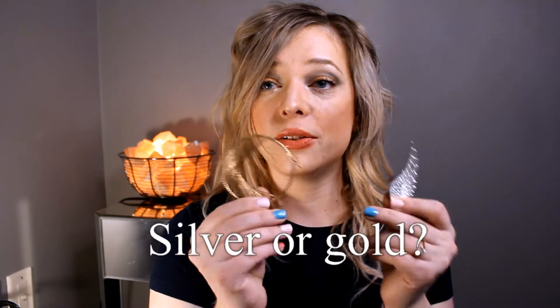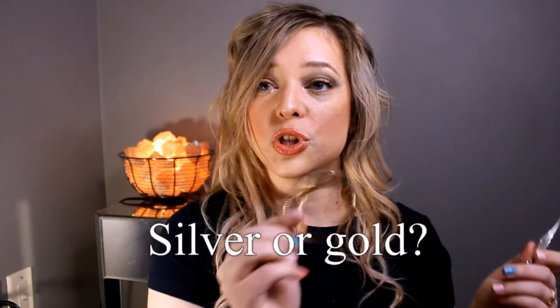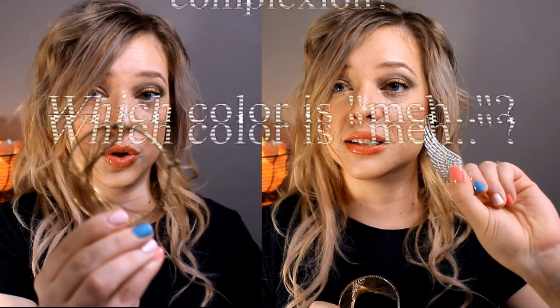Besides coming in to see a cosmetologist, there are a few different ways you can deduce your undertone. First, think about the type of jewelry that you like to wear — do you look better in gold or in silver? Does one color make you look more washed out, or does one make your skin look healthy and nourished? Warm tones you're probably going to look better in gold, cool tones you're probably going to look better in silver.